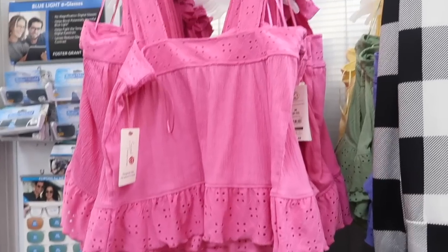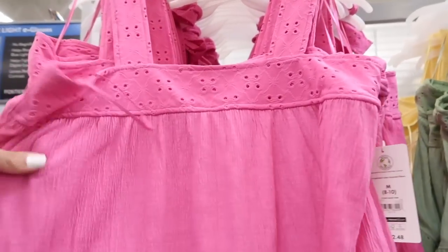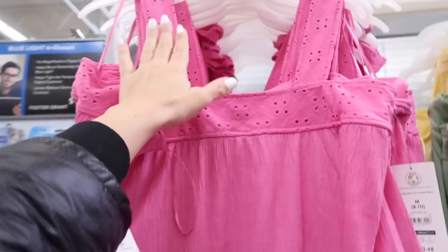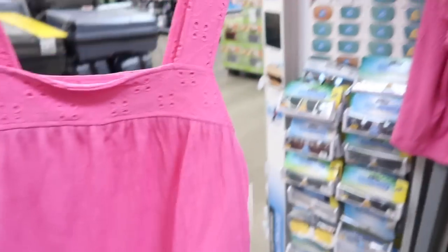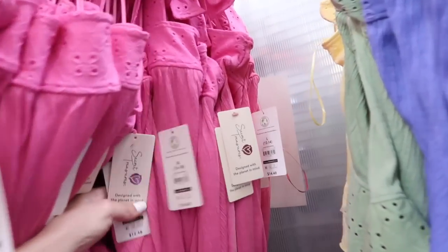More of those little eyelet pieces from Secret Treasure — I definitely think these could be worn as tops, not just for pajamas. They have that thicker strap, square neckline, and little eyelet peplum at the bottom. These are $12.48, with that same kind of baby doll fit in the back. Comes in this pink, really pretty blue, green, and yellow.